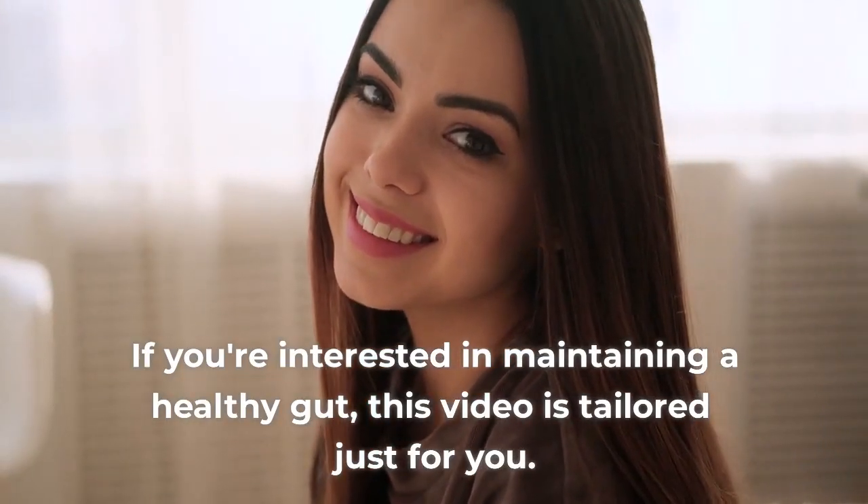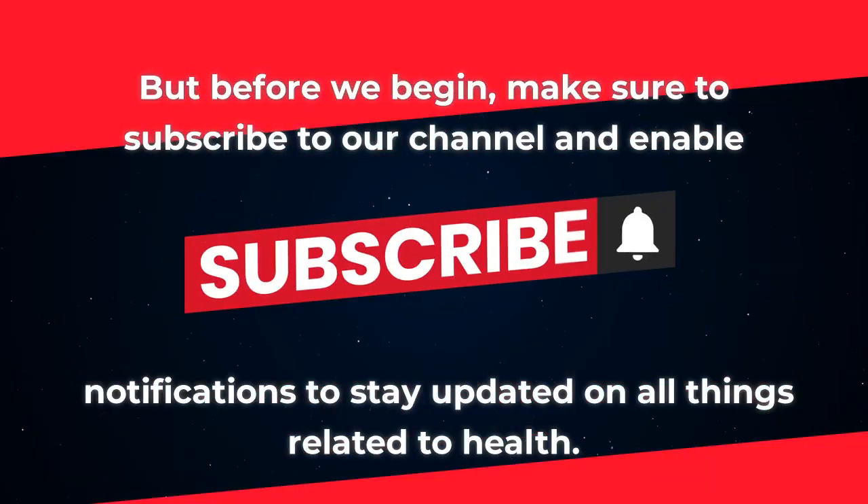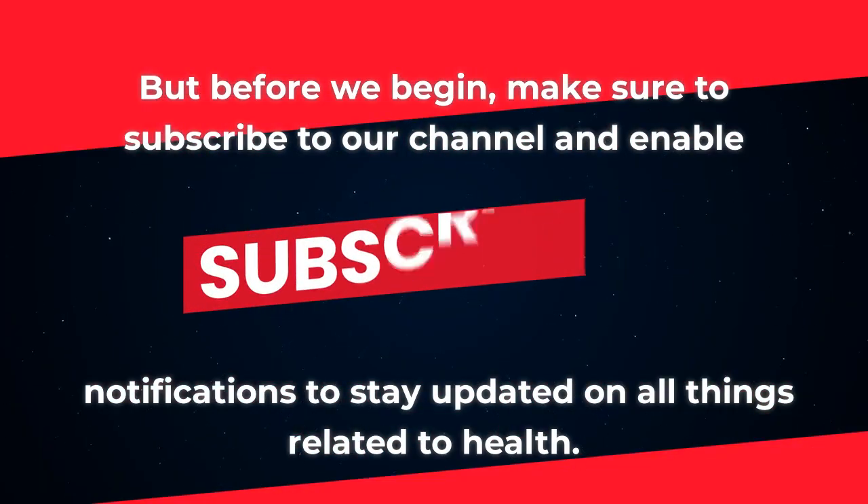If you're interested in maintaining a healthy gut, this video is tailored just for you. But before we begin, make sure to subscribe to our channel and enable notifications to stay updated on all things related to health.